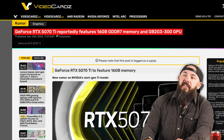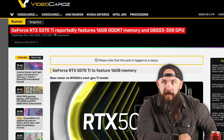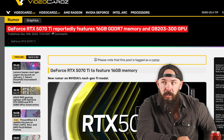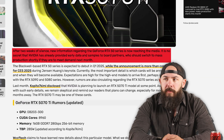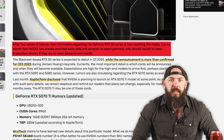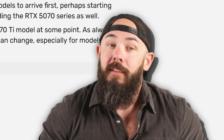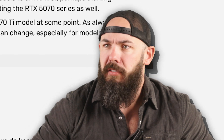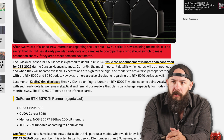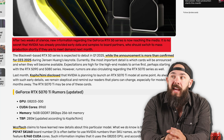The GeForce RTX 5070 Ti reportedly features 16GB of GDDR7 memory and the GB203-300 GPU. After two weeks of silence, new information regarding the RTX 50 series is now reaching the media. It's no secret that Nvidia has already provided early data and samples to board partners, who should switch to mass production shortly if they're to meet the demand next month.